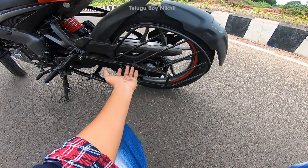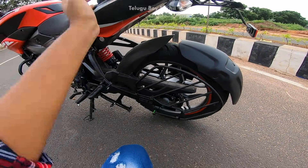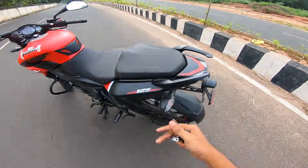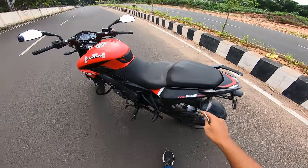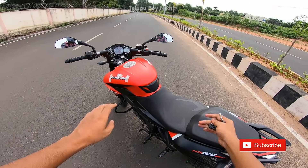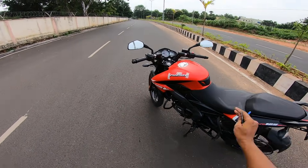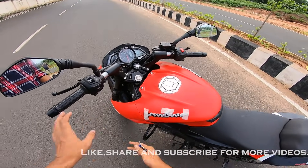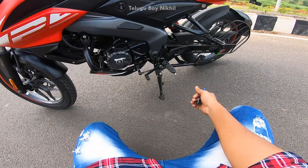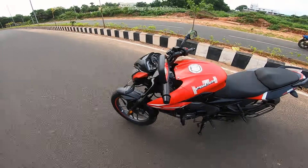This bike doesn't have any pillion leg rest. It's suited for family purpose as a Pulsar 125. It has a 5-speed gearbox — whereas the NS160 has 6 gears — and the front look is the same.